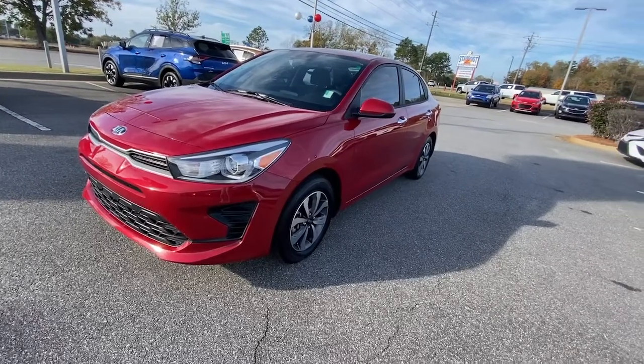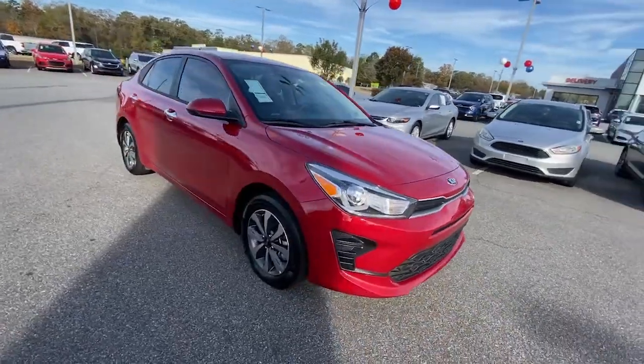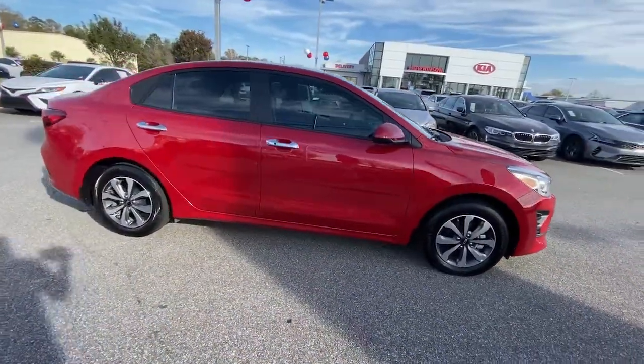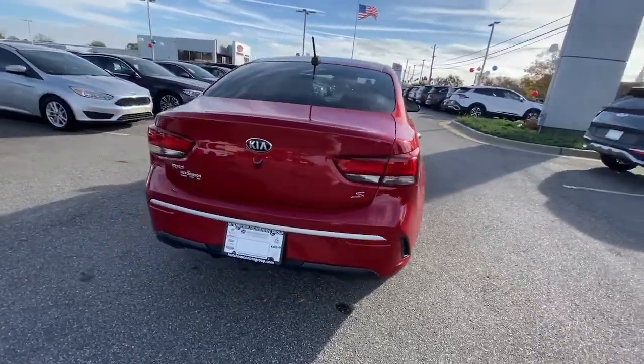This could be the car for you. The 2021 Kia Rio. With less than 35,000 miles on it, get the modern features you're looking for at an excellent value in this streamlined Rio.